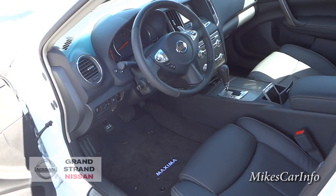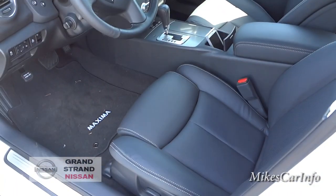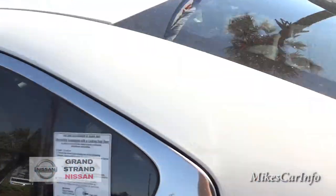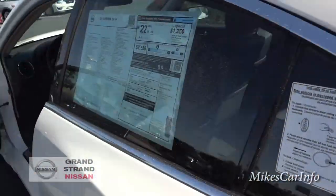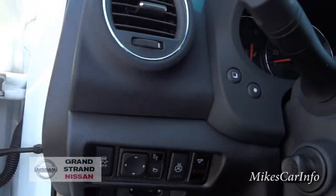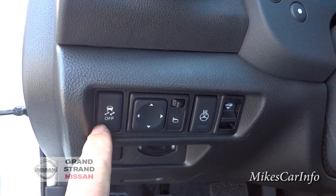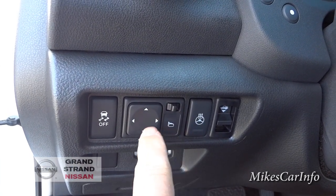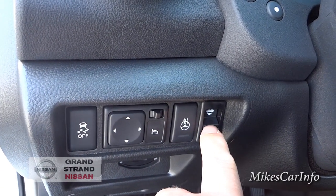This one has a really epic Bose sound system — pretty awesome. The traction control button is here, side mirror adjustment is here where you turn to select which side to adjust, the heated steering wheel button is here, and the trunk release is right there.